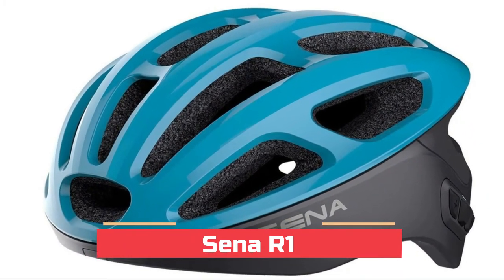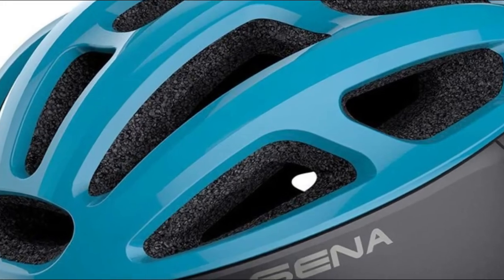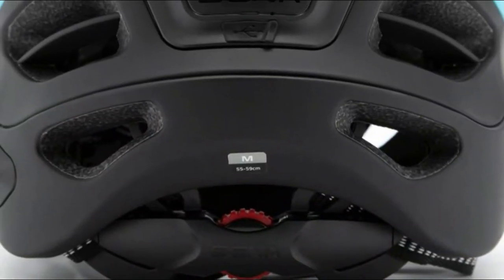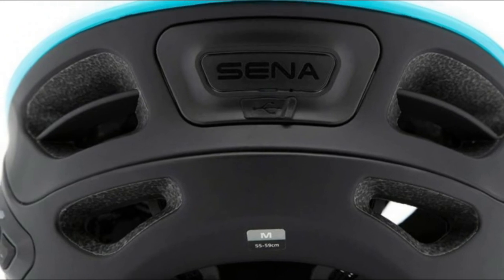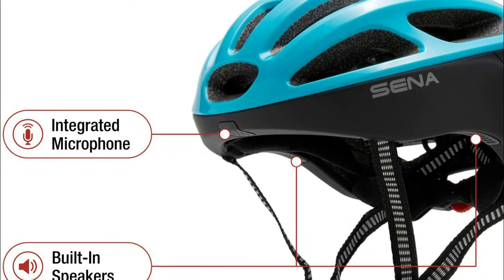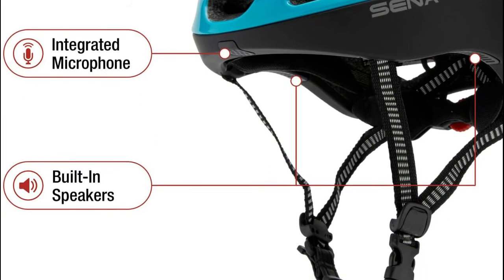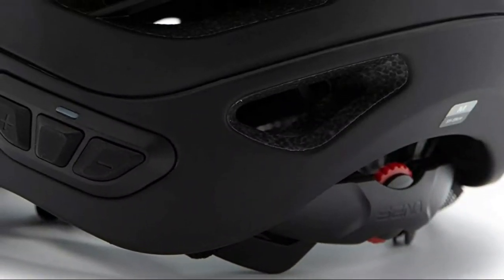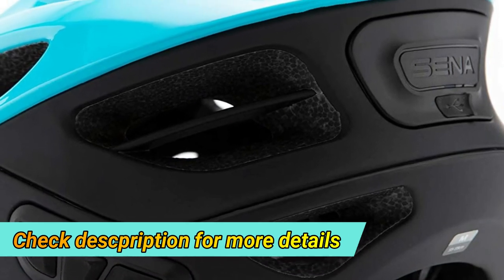Number one: Sena R1. Group intercom allows you to communicate with up to three other riders. Bluetooth connectivity pairs to your smartphone so you can access features on the go. Comfortable and secure design with removable and washable padding, nylon chin strap, and spin lock. Built-in speakers and mic enable you to listen to your music and your surroundings — enjoy the ambience of your music and the clarity of your surrounding environment. Advanced noise control technology ensures that your voice is heard clearly.